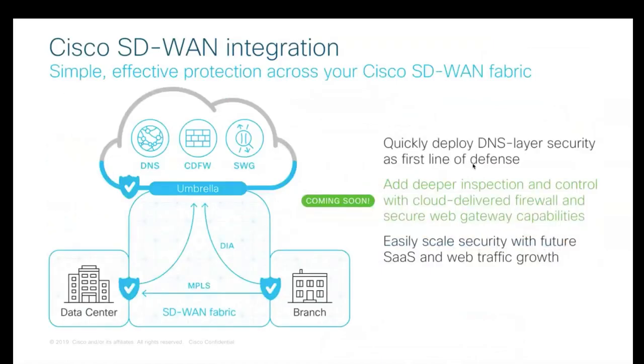Coming back to SD-WAN — we see a huge increase in SD-WAN adoption. The Cisco Umbrella platform can integrate with SD-WAN, providing simple and effective protection across that fabric. You can quickly deploy DNS layer security integrated with SD-WAN fabrics today, and coming very soon is adding deeper inspection — the secure web gateway and cloud-delivered firewall capabilities will integrate directly into SD-WAN fabrics to allow you to easily scale and secure as you transform your network edge.